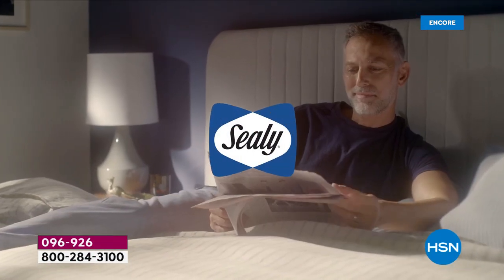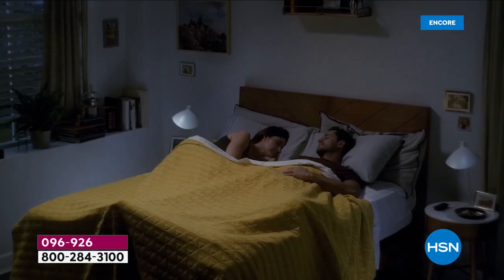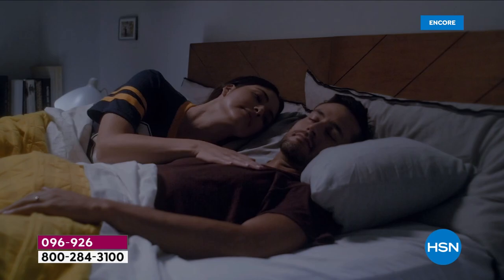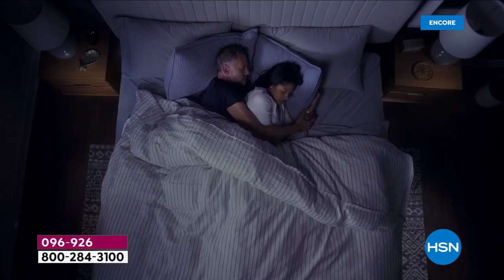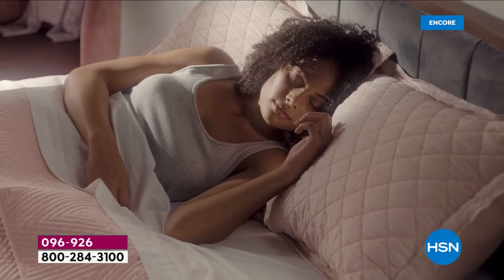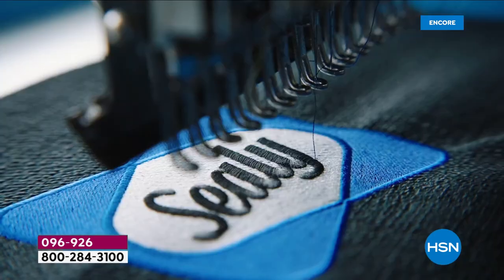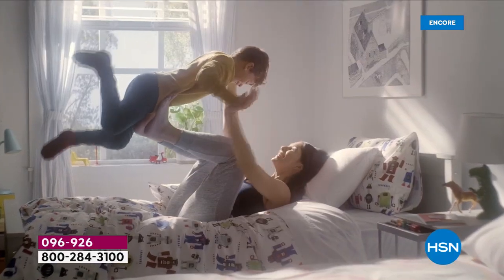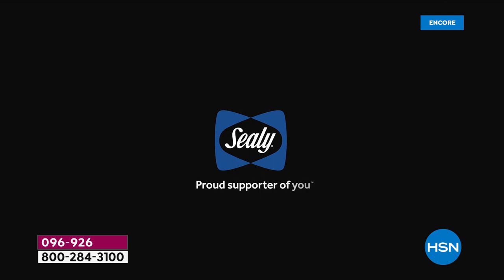At Sealy, we believe the foundation of a healthier, happier, and more balanced life is great sleep. That's why we've dedicated ourselves to making sure you get the personalized comfort and targeted back support you need every night, so you can make the most of every day. For over 130 years, we've been here for you, so you can be there for them. Sealy — proud supporter of you.